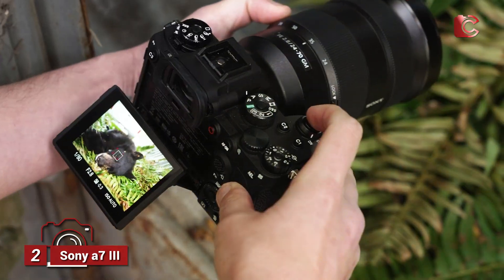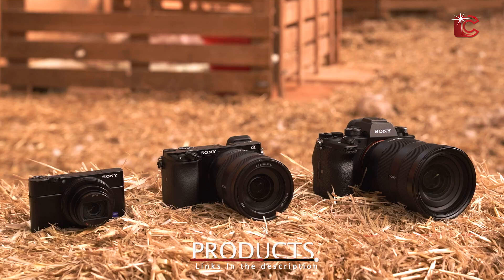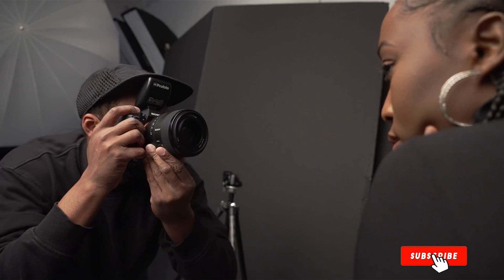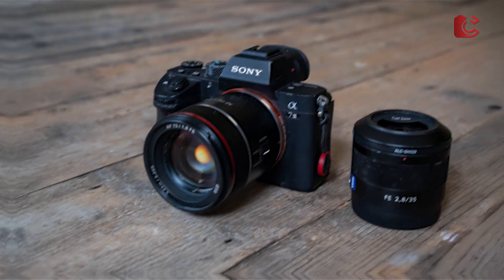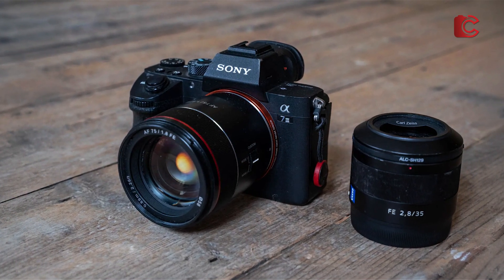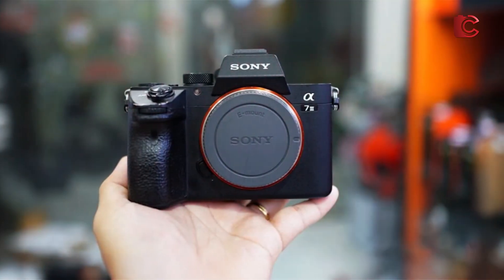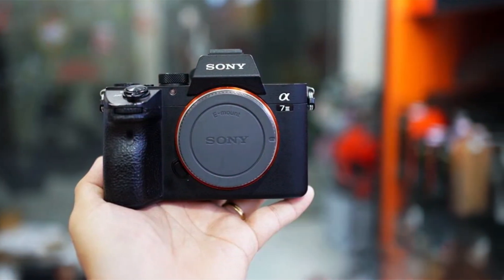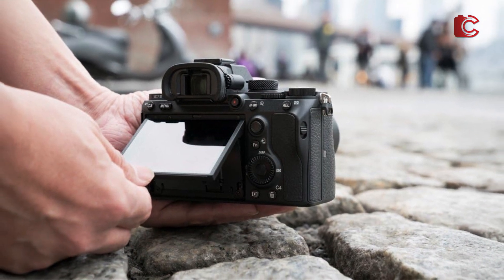Number 2: Sony A7ii with 28-70mm lens. The Sony A7ii is an excellent full-frame mirrorless camera, known for its exceptional image quality and versatility. With a 24.2-megapixel sensor and 5-axis in-body stabilization, this camera excels at astrophotography, especially when it comes to capturing star trails and deep-space objects. The A7ii's low-light performance is superb, thanks to its impressive ISO range of 100–25,600, expandable up to 204,800, making it highly capable of capturing faint, distant stars and nebulae, even in light-polluted areas.